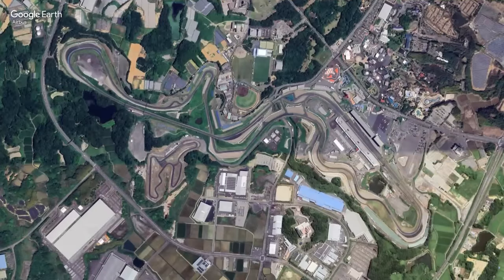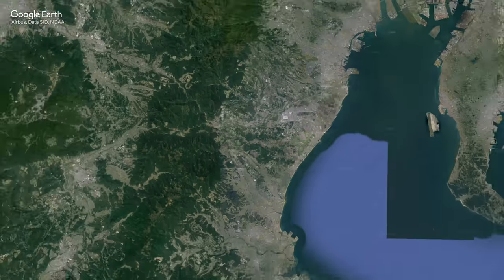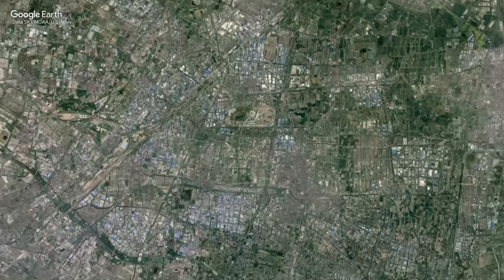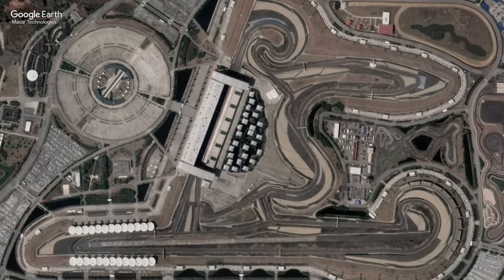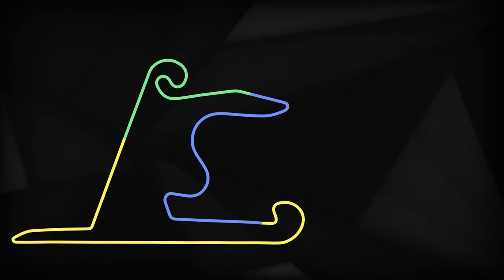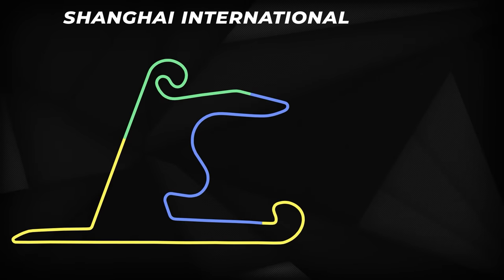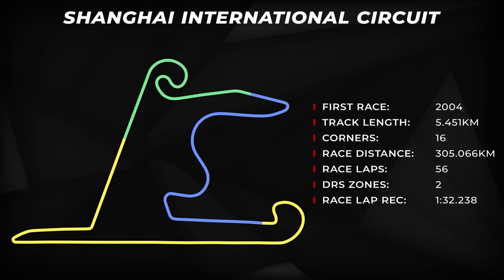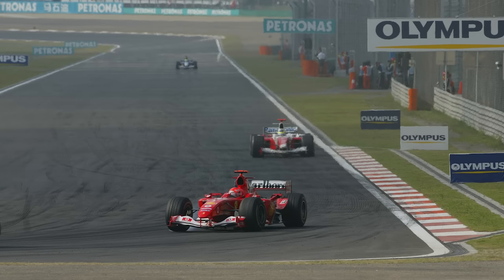Last time out F1 was in Japan where Max Verstappen made it three wins on the bounce at Suzuka to extend his championship lead. Now it's on to Shanghai for the fifth round of the 2024 season. Despite the fact it's been five years since the last time we saw F1 cars on track, there have been no changes to the layout of the Shanghai International Circuit, with the lap still being 5.451 kilometers long — just over 3.3 miles. It's made up of 16 corners with 56 racing laps scheduled for Sunday's race, 19 for the sprint. The race lap record is still held by Michael Schumacher who posted a 1:32.238 back in 2004.